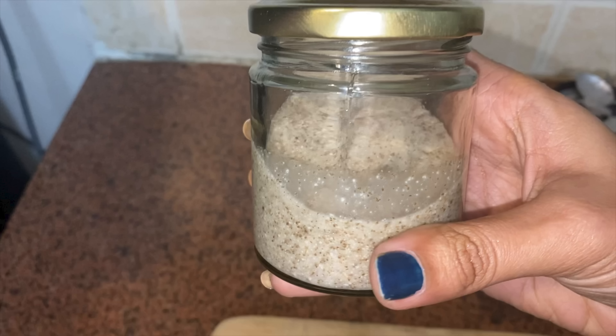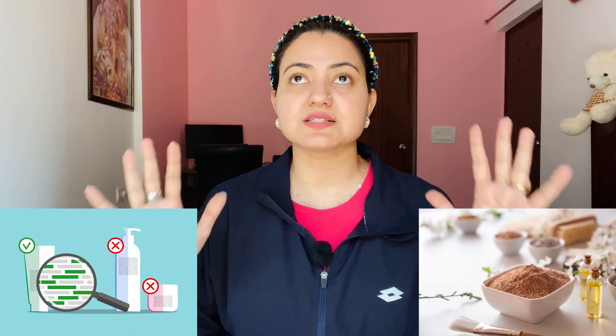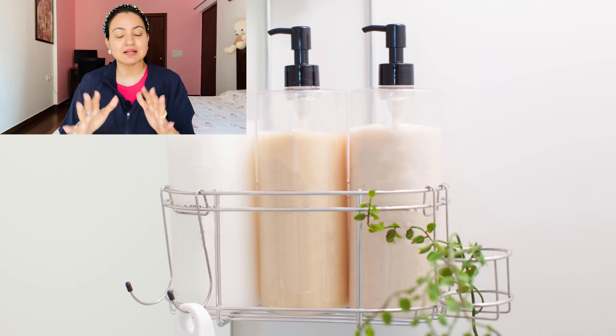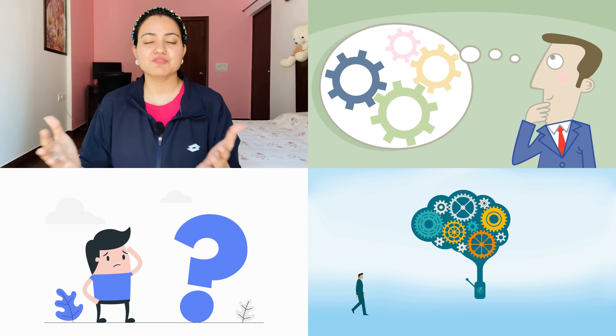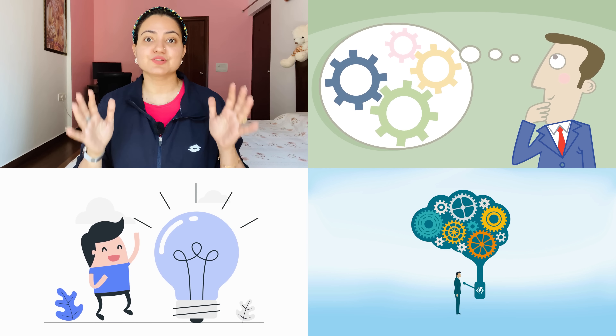In today's video I'm sharing a very simple yet extremely powerful face mask that I use before every single function or party — wherever I'm going out. This gives the glow, shine, and boost of suppleness I require on my face. It's very important to use natural remedies for your skin once in a while to maintain a balance, because many market products are gradually causing serious health issues, so please educate yourself and choose the right options.